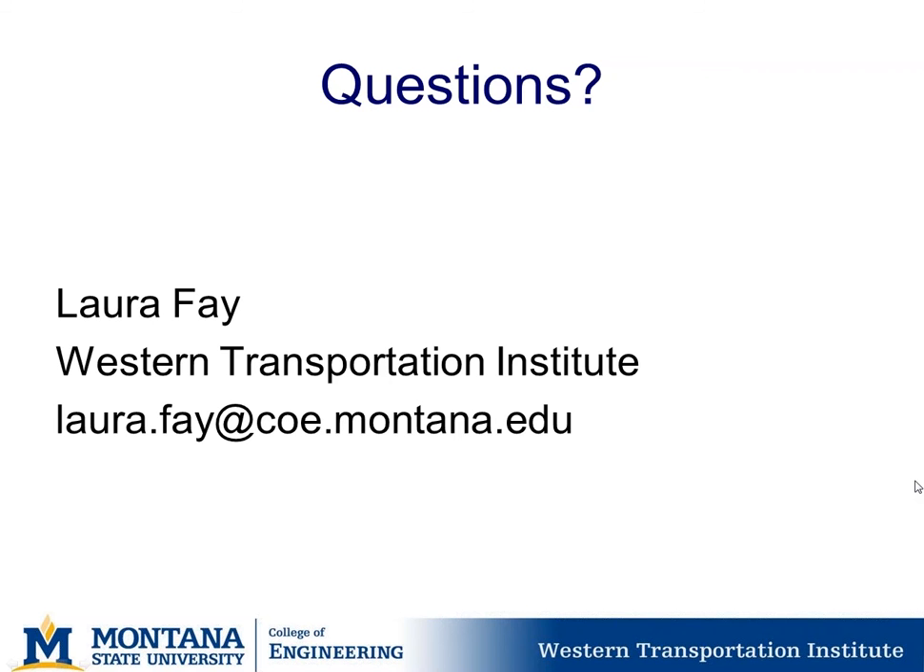We were asked by the TRB Committee on Maintenance and Equipment to present this report in January at the annual conference, and we'll be doing that this year. An abstract was also submitted for this project to be presented at the next APWA conference. With the blessing of Clear Roads and the Clear Roads TAC, we'll move forward with presenting this information and getting it out there.